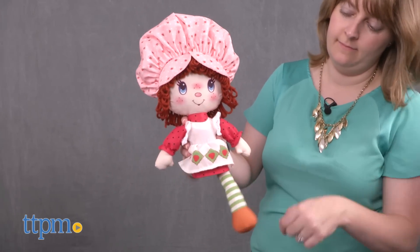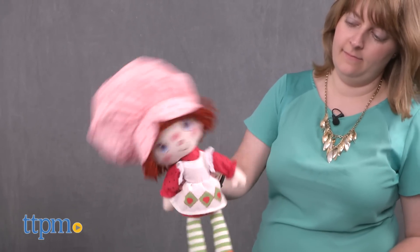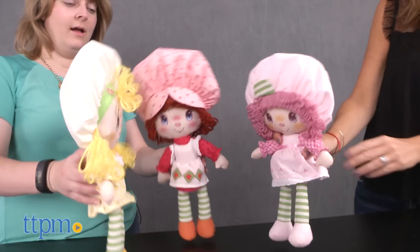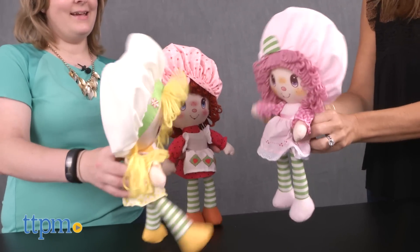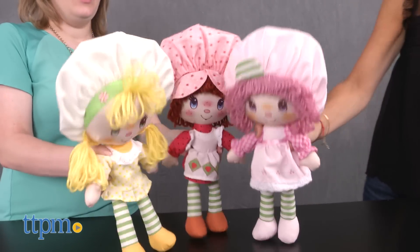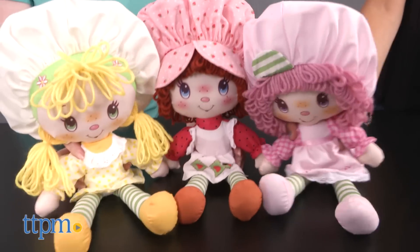Each floppy leg doll is sold separately. These are for ages 3 and up, but they'll have a nostalgic appeal to parents who remember playing with Strawberry Shortcake when they were kids. This is a nice way for those parents to introduce this classic character to their own kids, who will enjoy playing with Strawberry Shortcake and her friends and taking the dolls on all sorts of adventures.